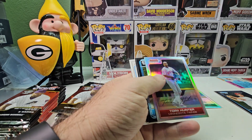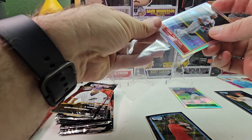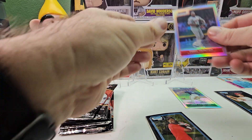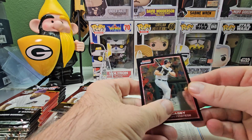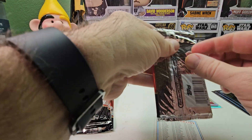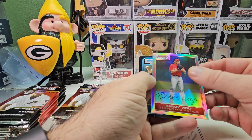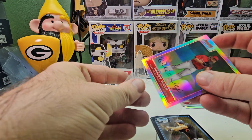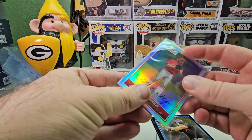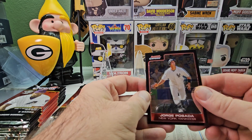Another refractor — Torii Hunter. Then we get a first Bowman of Chris Dickerson and Sean Casey. Hopefully we don't get a refractor every pack — I mean refractors are good but I want more base cards for the set. Randy Wolf refractor. So it looks like we get one refractor, one base, and one prospect per pack. First Bowman of Hunter Pence — good player at the time — and Jorge Posada.